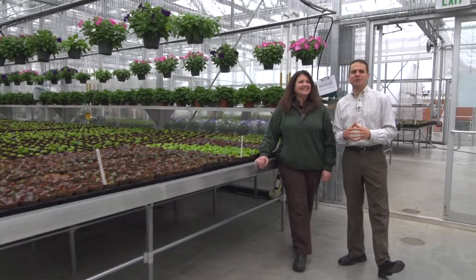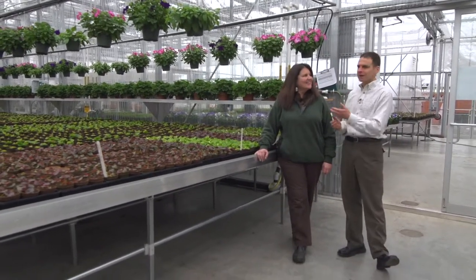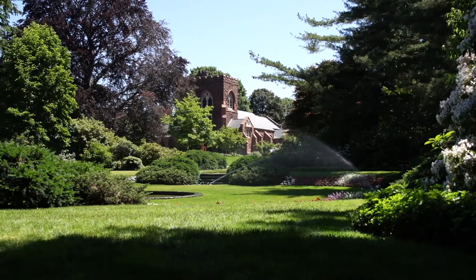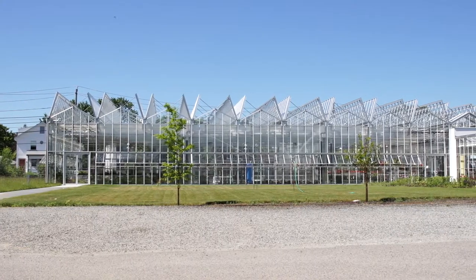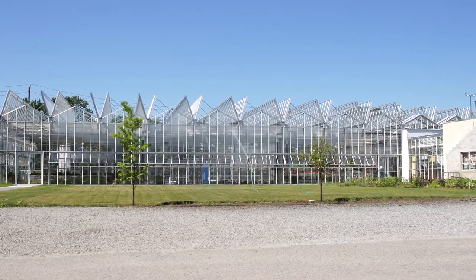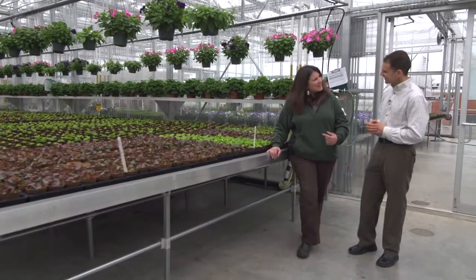Hi, I'm Dave Epstein and welcome to this edition of Growing Wisdom. I'm here today with Maureen Simonelli and we are at Mount Auburn Cemetery in your state-of-the-art greenhouse. This is pretty cool — as cool as it gets, Dave. And I get the inside tour and we're going to share it with you. Let's go.